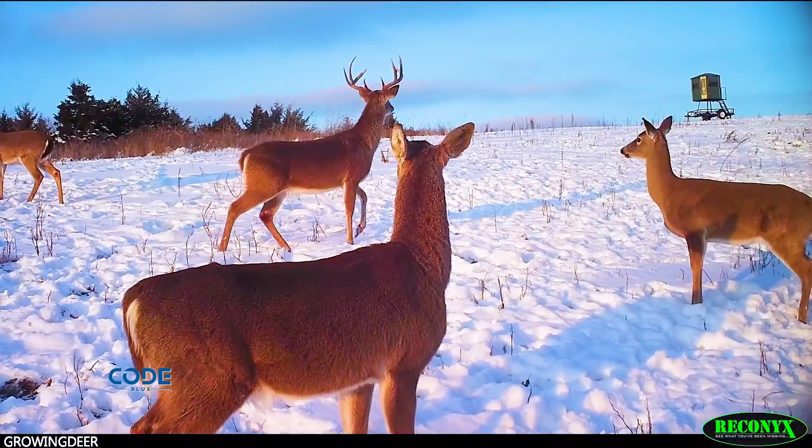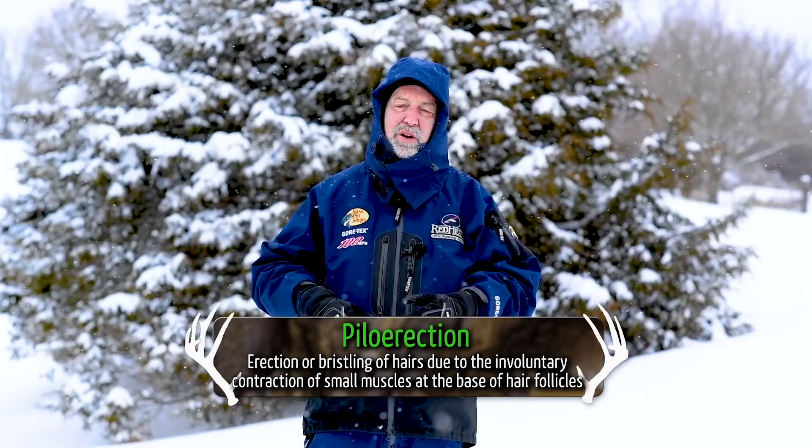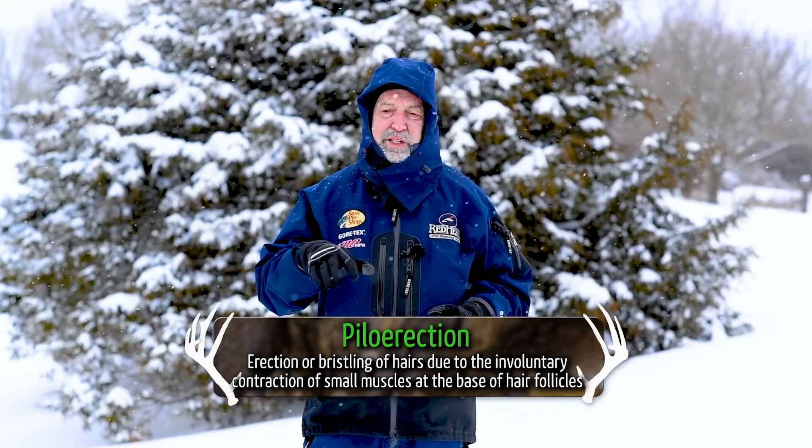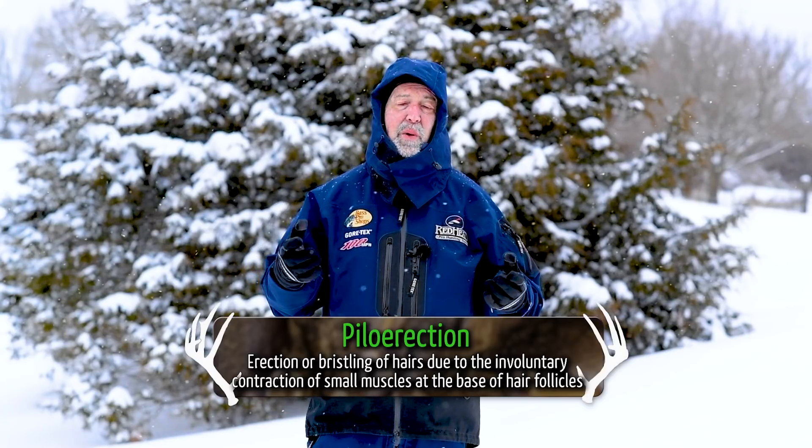One way deer survive these conditions is by adding insulation or piloerection. They don't put another coat on, but they stick each of their hollow hairs out. Hollow, holding air — great insulation.